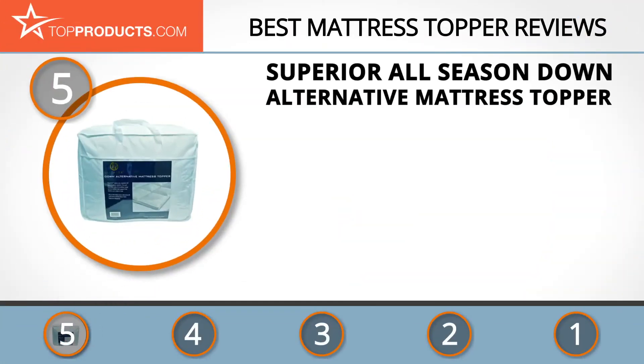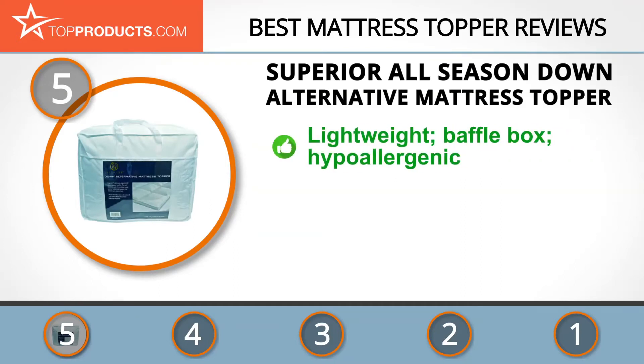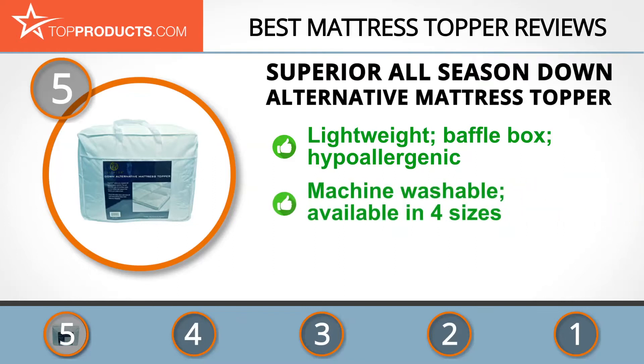At number five is the Superior All-Season Down Alternative Mattress Topper, chosen not only for its features but also because of its budget-friendly price tag. Superior, formerly known as Grand Down, is committed to providing consumers with their most comfortable night's sleep possible.